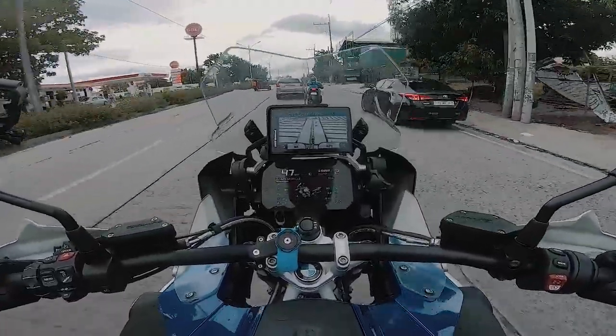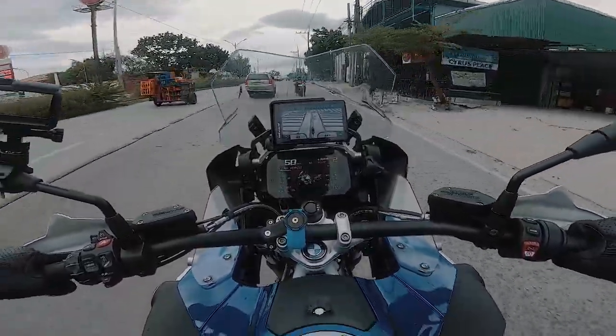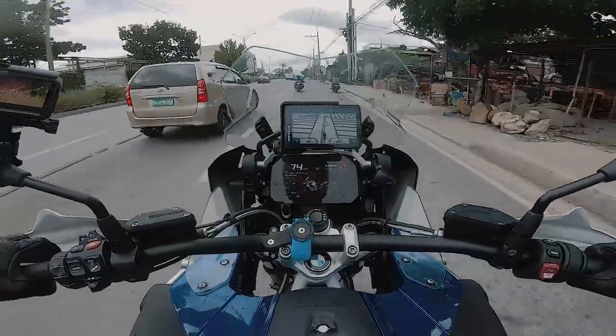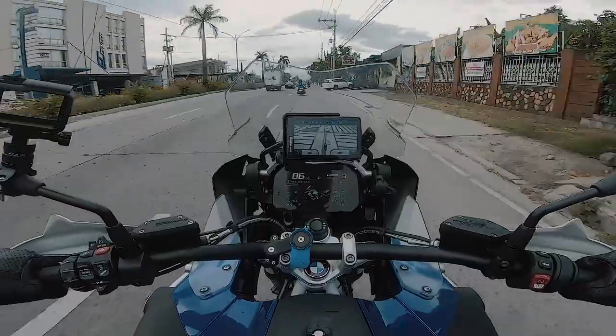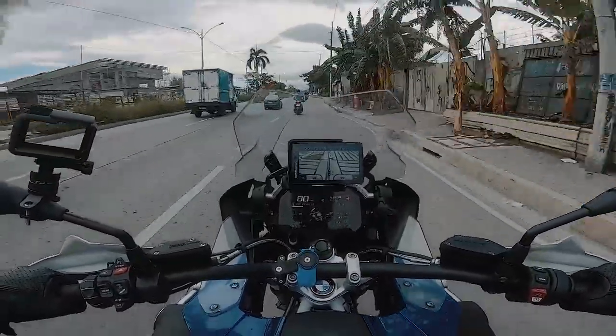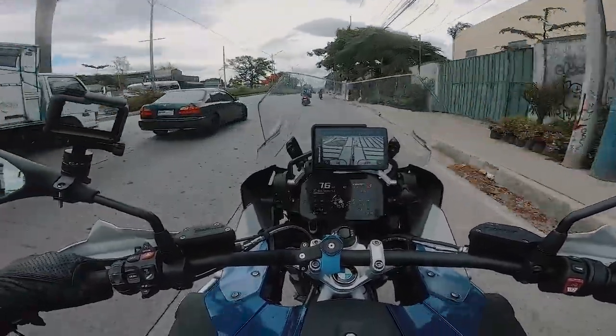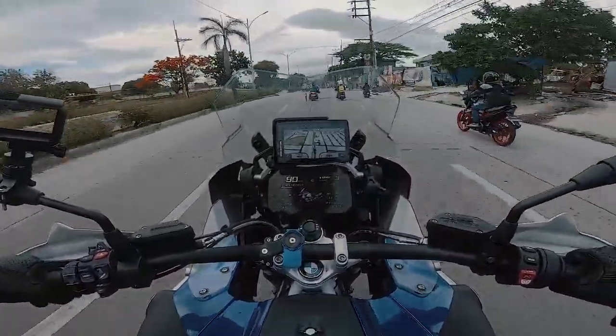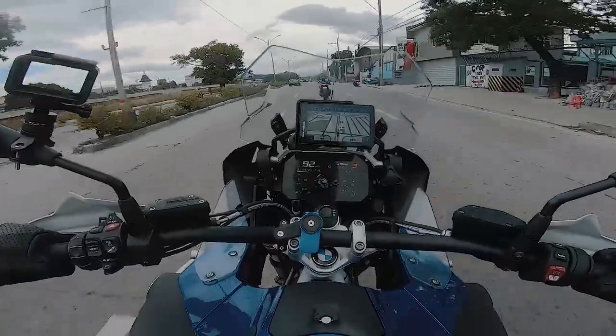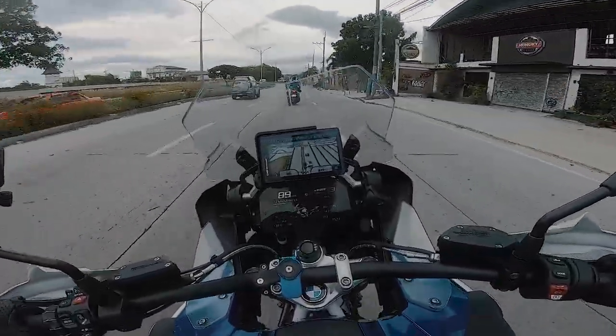It's a road feel that you feel in the handlebar — there are a few vibrations in the handlebar. But in the foot pegs there is no vibration, in the seat there is no vibration. So beautiful.